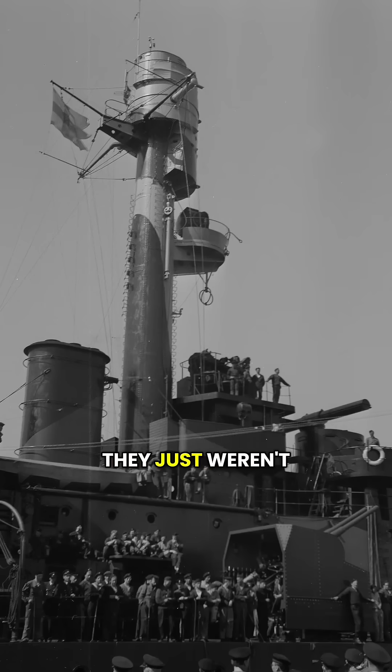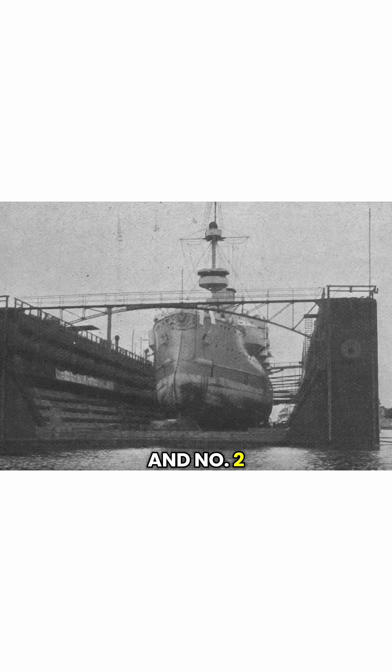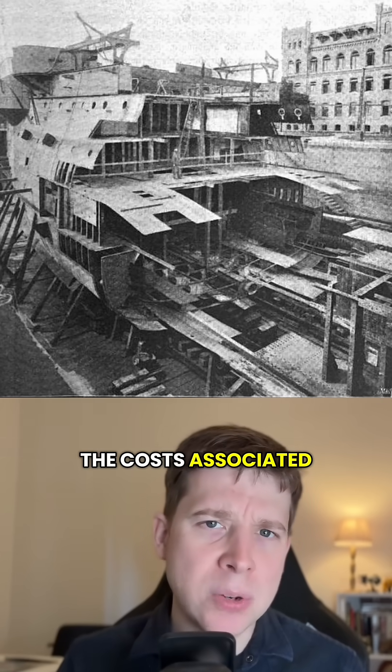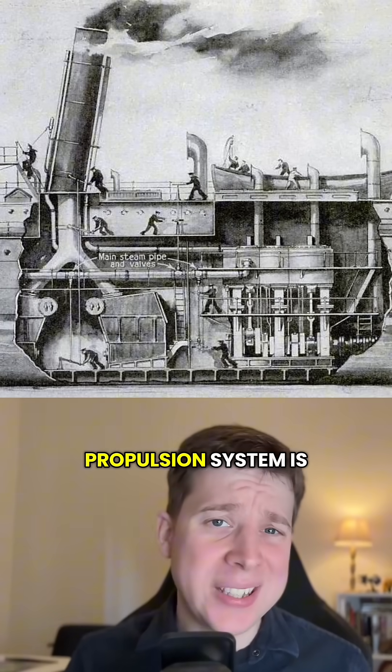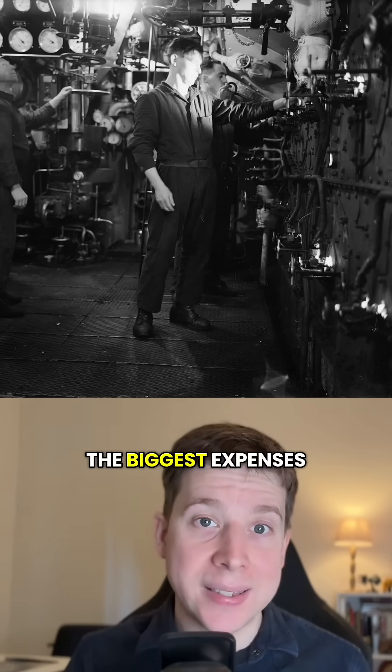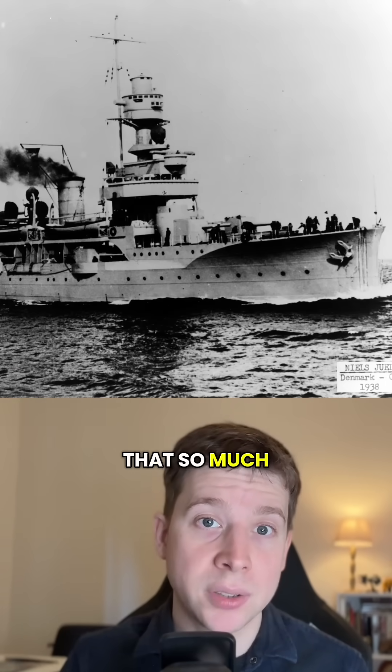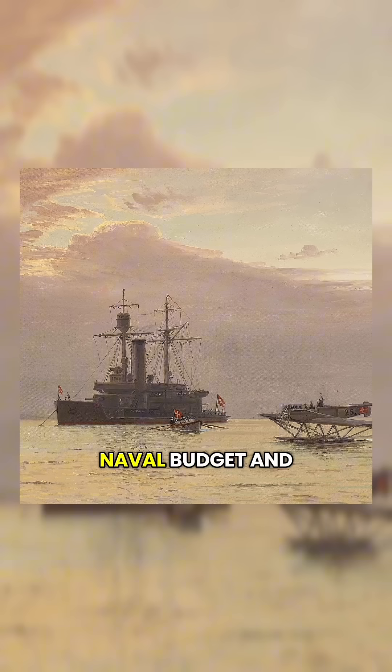Because number one, they just weren't that big. And number two, speed and range were very much secondary concerns. When you think about the costs associated with building a warship, a high performance propulsion system is really up there as one of the biggest expenses. With these things, you don't need to worry about that so much. Not a bad choice if you have a small naval budget and a long coastline to defend.